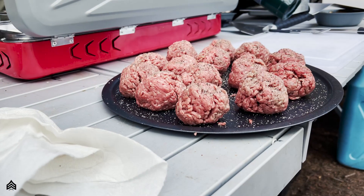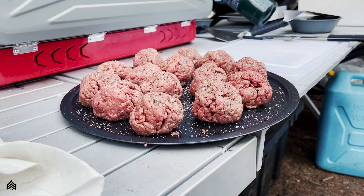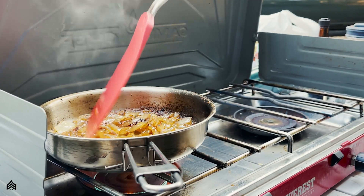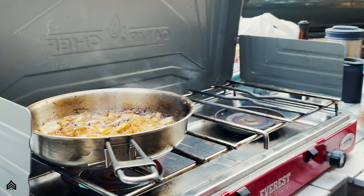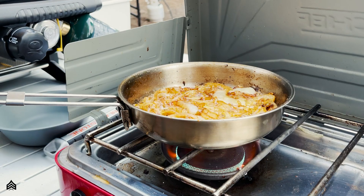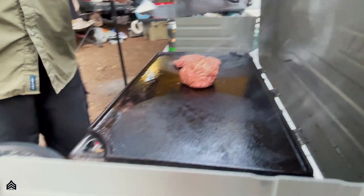How about some smash burgers? We're talking 80-20 ground beef, brioche buns, Kraft Single American cheese, grilled yellow onions. And for the sauce, I used chipotle mayo, ketchup, spicy brown mustard, garlic powder, salt and pepper, Worcestershire sauce, and diced dill pickles.